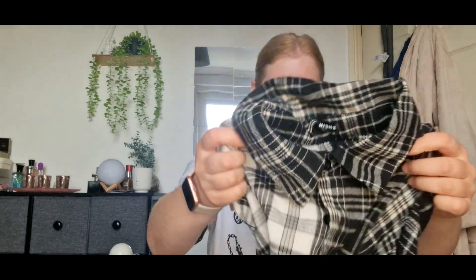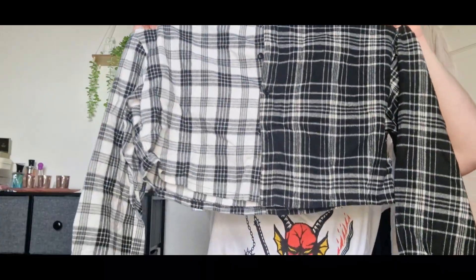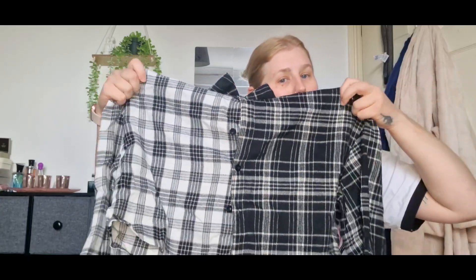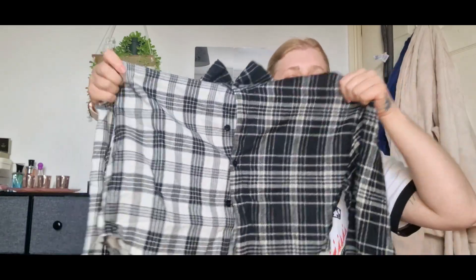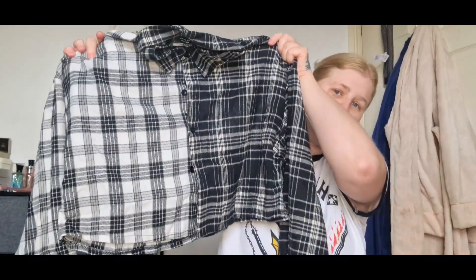I've got one of these shirt flannels, or whatever you want to call them, but it's a cropped version. They're two-toned ones as well - you've got one side white and black, and the other side black and white. Very cute, hopefully it'll fit - pair with jeans and boots, very nice.